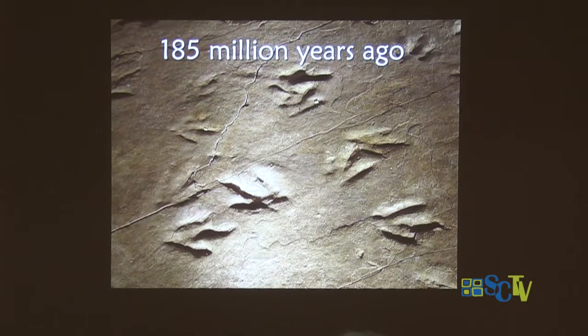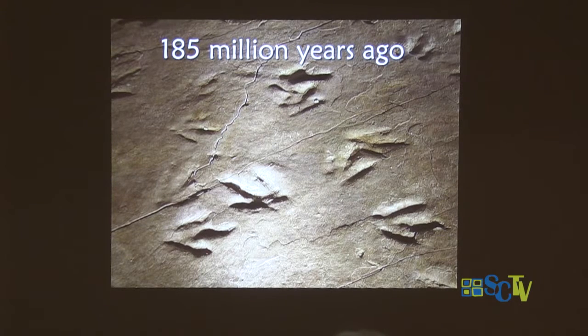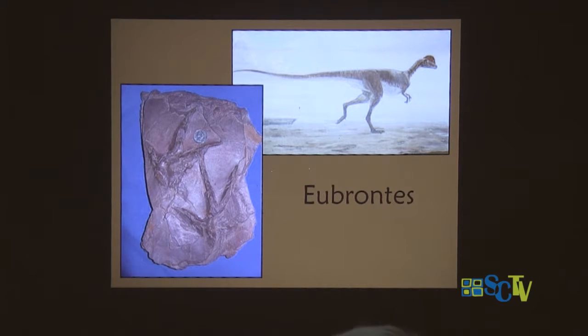185 million years ago — I'm not going to go through all the millions of years — but if you've been down to Dinosaur State Park at Rocky Hill, you will see wonderful footprints left behind in the mud 185 million years ago. They were left by creatures called eubrontes — that's the fossil name. We really don't know what kind of dinosaur made them, but it might have looked something like that. And I love to tell children: look out the window — wouldn't it be interesting to see a whole herd of dinosaurs wandering through? They weren't big dinosaurs, as you can tell by the scale of the quarter shown.